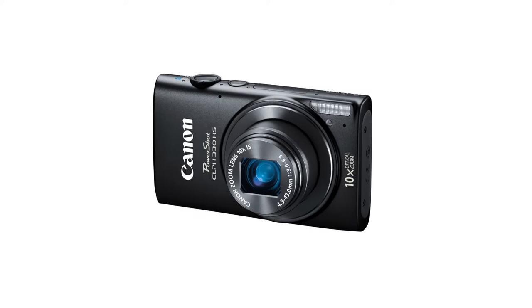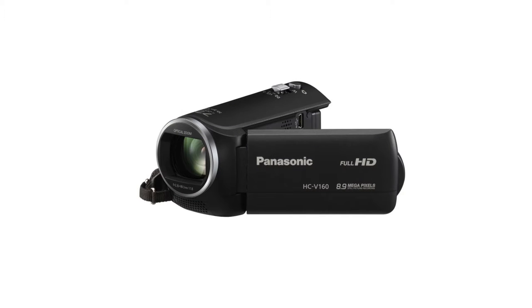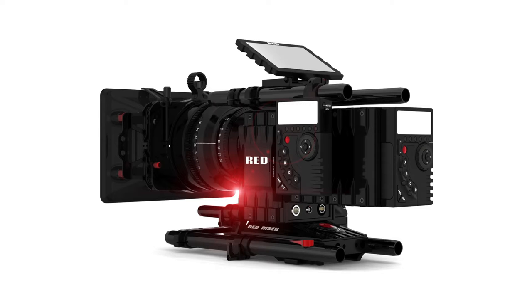Almost every new video camera made today is incredible. They all capture high-definition footage, and their autofocus is amazing. There are five main types of cameras people use to capture video: smartphones, point-and-shoot cameras, DSLRs, video cameras, and super fancy pants video cameras.